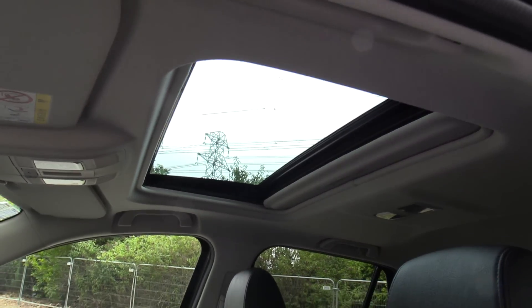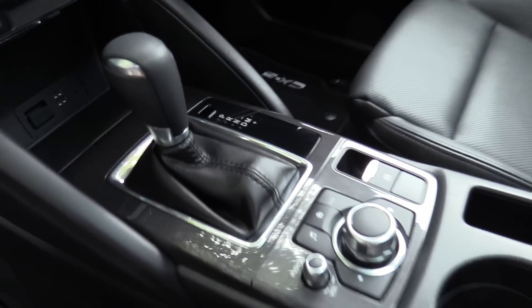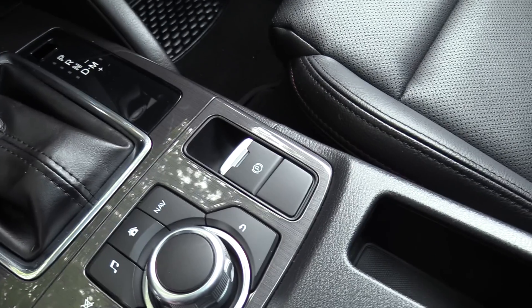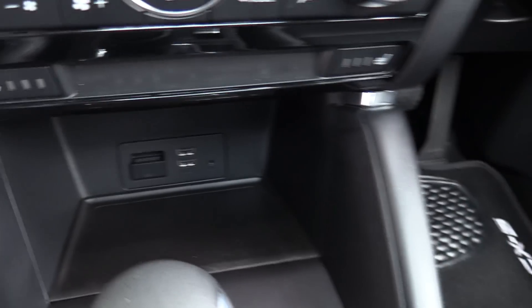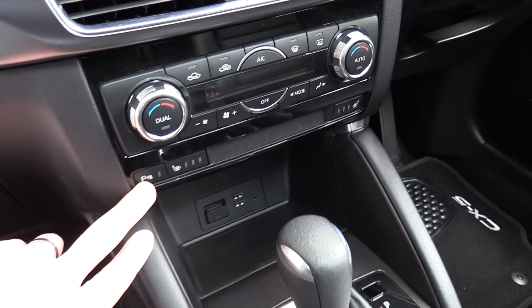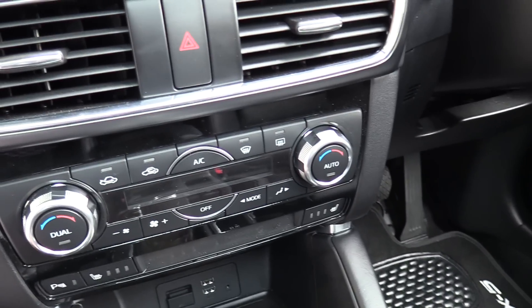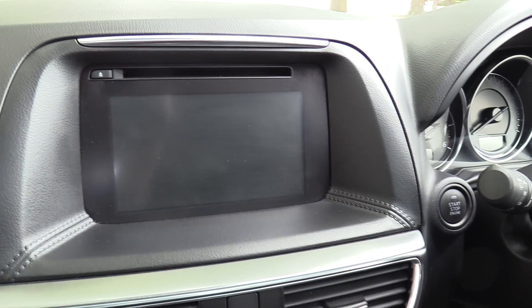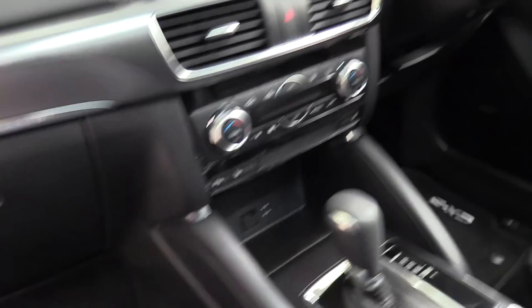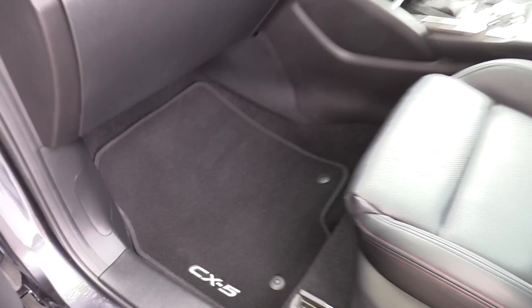Inside there's black leather trim, a two-way electric factory sunroof, and the 6-speed Tiptronic as mentioned. We have MZD Connect, an electronic park brake, dual USB, heated front seats, and the ability to deactivate the front parking sensors. Dual zone climate control and a 7-inch touchscreen round out the cabin, and it's been fitted with carpet mats both front and rear.